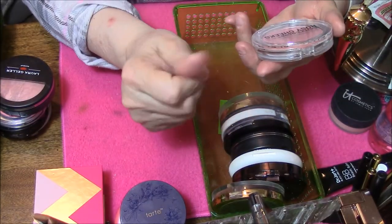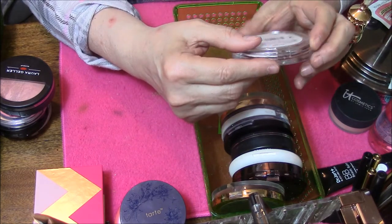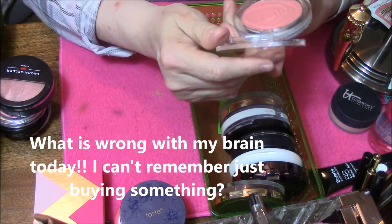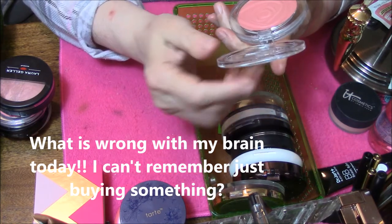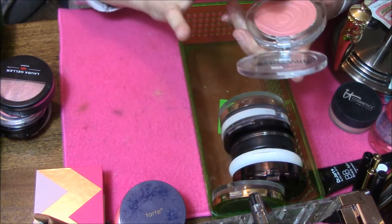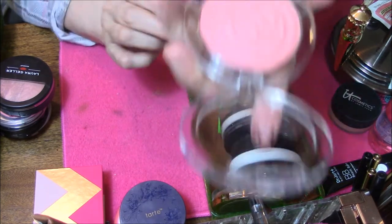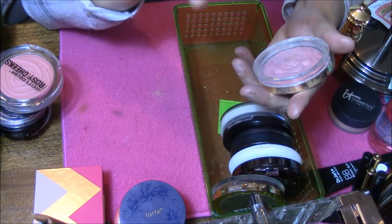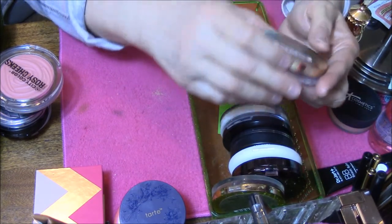This is City Color Rosy Cheeks in Orchid. I cannot remember when I got this — it's brand new, somebody gave me this. But it's really pretty. Look at that — very pretty. And then I've got my favorite blushes of all time, high end, low end, whatever — these are my favorites.